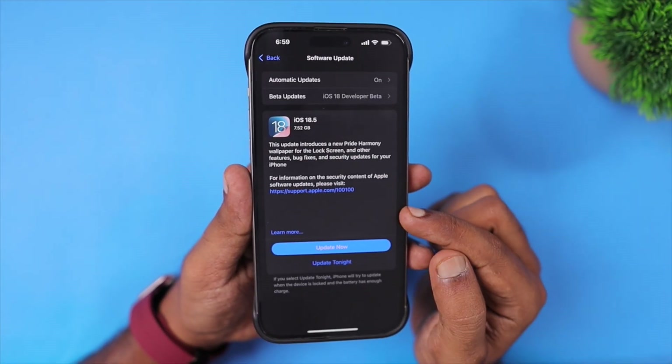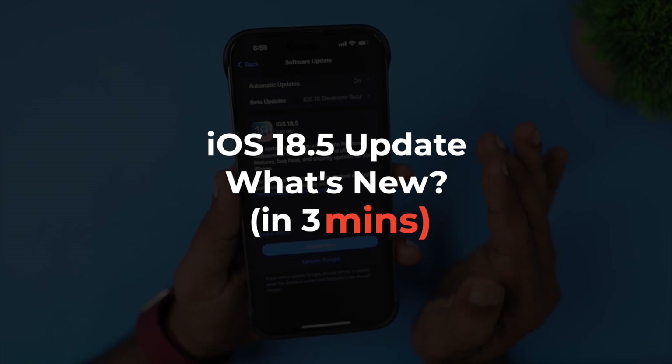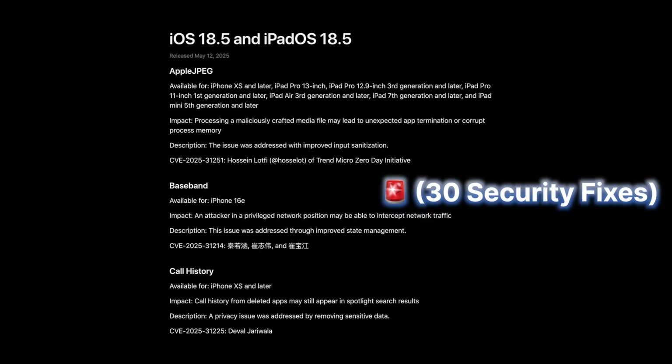Hey guys, how are you doing? Apple have released iOS 18.5 update officially to all the compatible iPhone models. In the next 3 minutes, we are going to explore the changes.